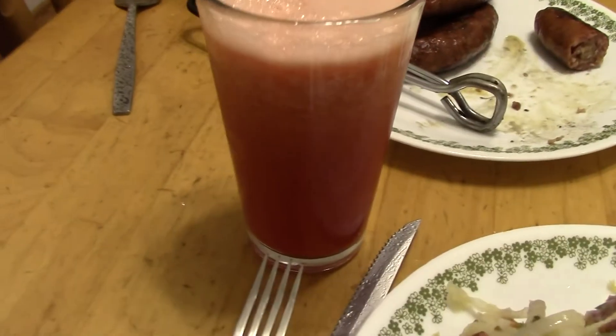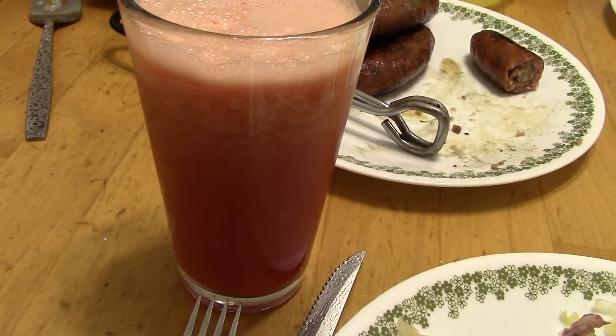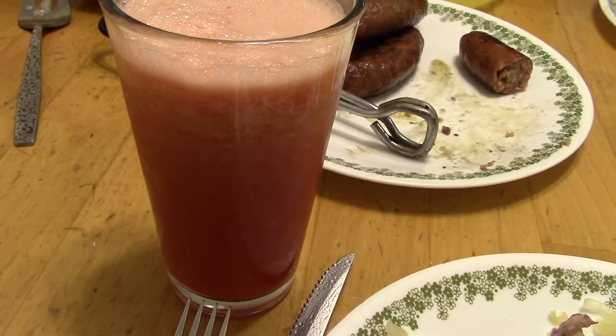And to drink, I made a watermelon fresca that has just chunks of watermelon, some mint leaves, and ice, and it's super delicious.